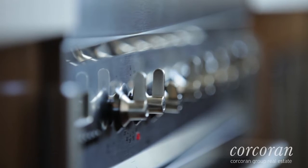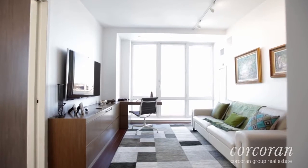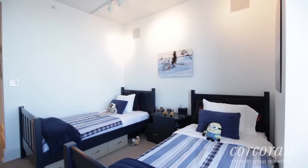The first bedroom has been designed as a study with a beautiful built-in desk and is a perfect way to finish your day while watching the sunset over the river. The second bedroom has a wonderful window seat and also faces out over the Hudson River.